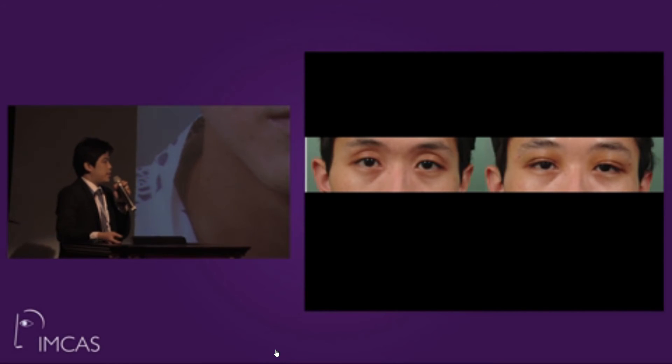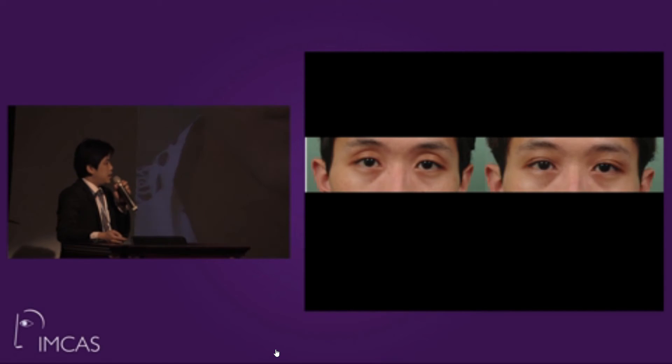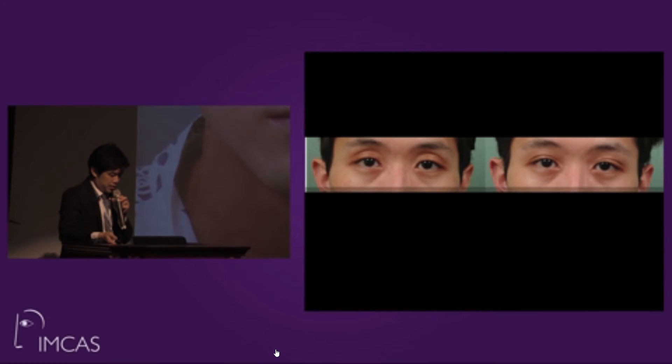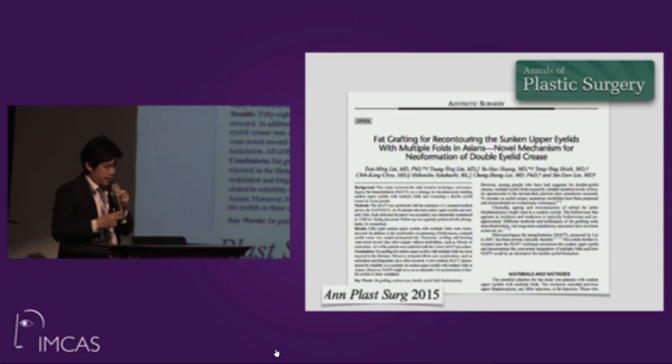Post-operative follow-up shows three days post-op with some swelling and ecchymosis, one month post-op with mild residual swelling, and three months post-op with a quite smooth and natural result. This technique was also published by Dr. Lin in Plastic and Reconstructive Surgery in 2015.